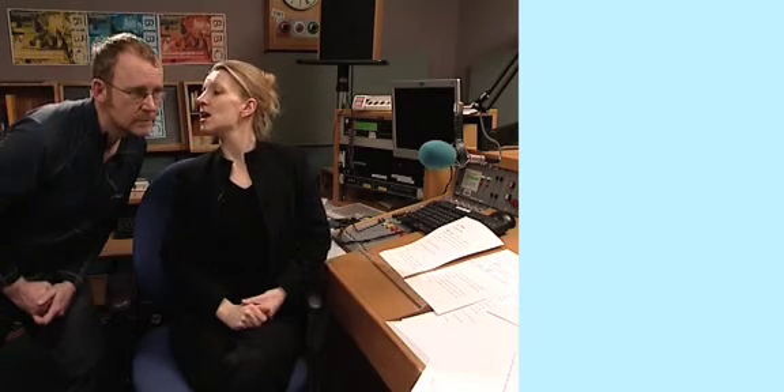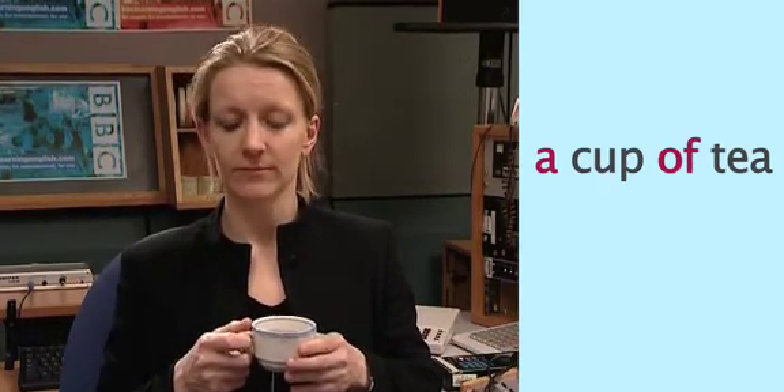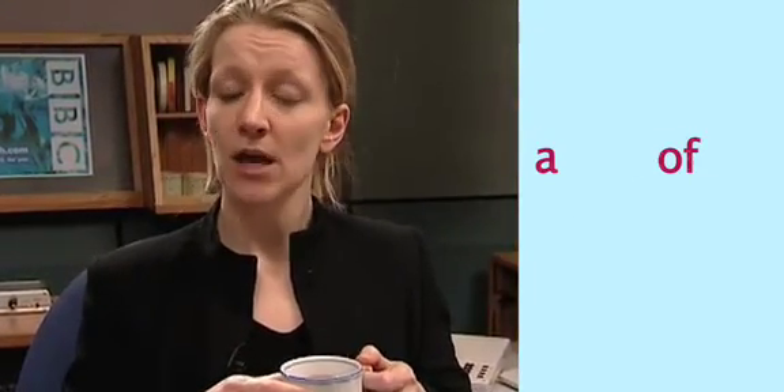As well as being a part of many words, schwa can also be the pronunciation for a whole word itself. To show you this, I'm going to need an assistant. A cup of tea. Thank you. An ordinary cup of tea — but listen to what happens when I say the words 'a' and 'of' naturally: a cup of tea. A cup of tea. The words 'a' and 'of' become schwa.